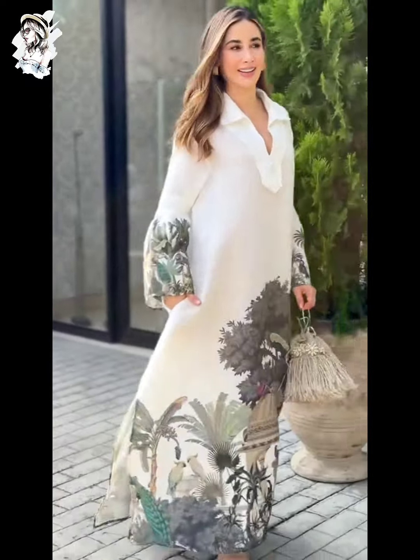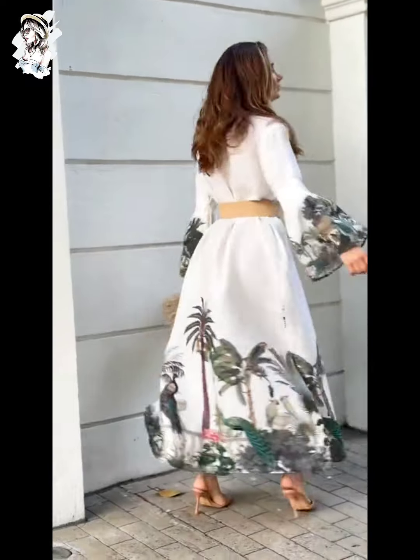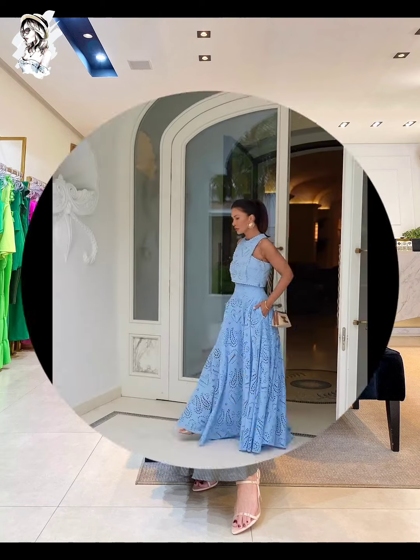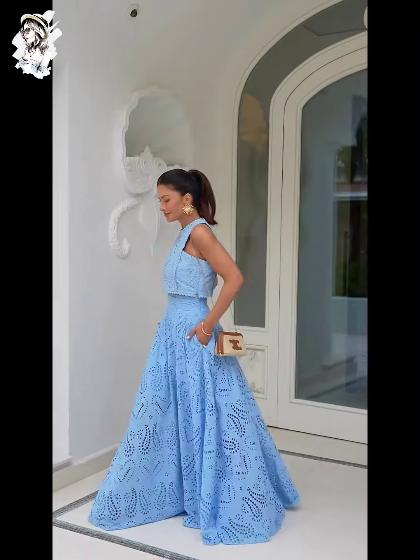Assalamualaikum everyone, welcome to our wear fashion YouTube channel. In this video you can see amazing beautiful ideas for the best fashion vestidos. Please watch the full video and enjoy, and don't forget to subscribe and click the bell icon so you never miss any updates.